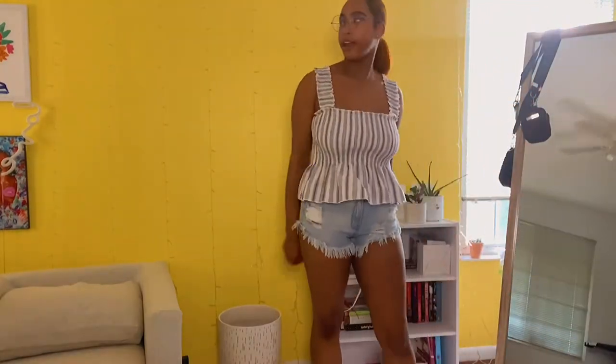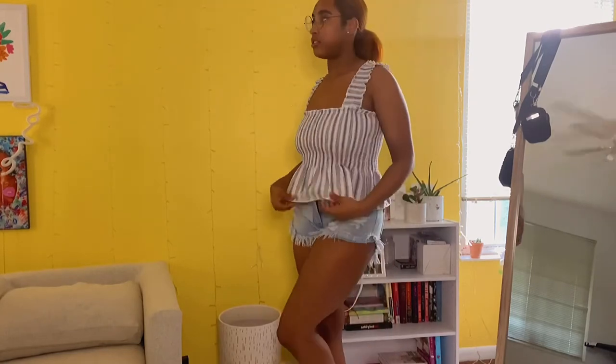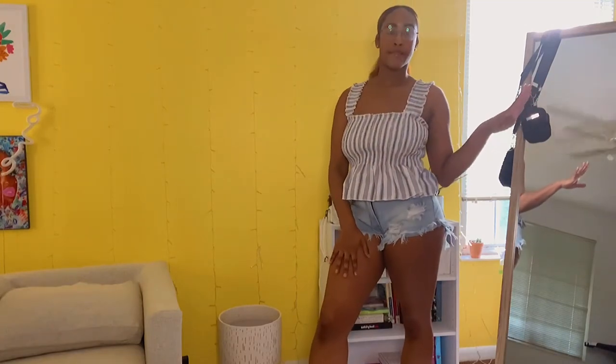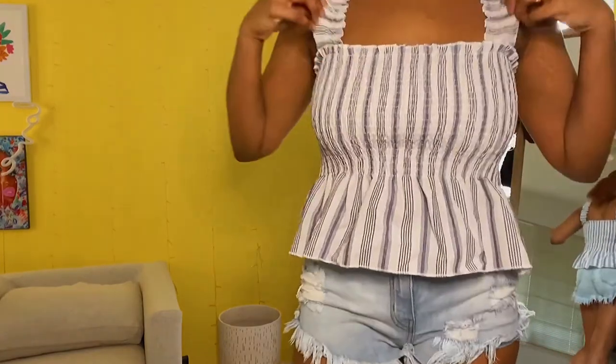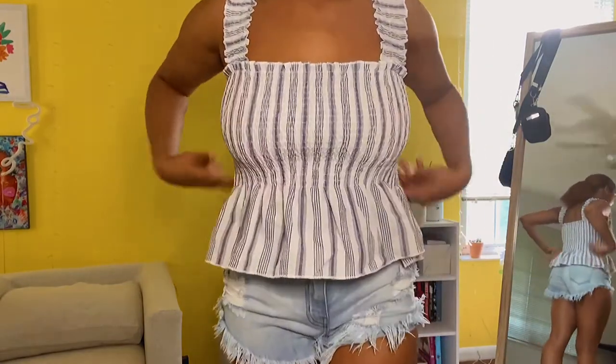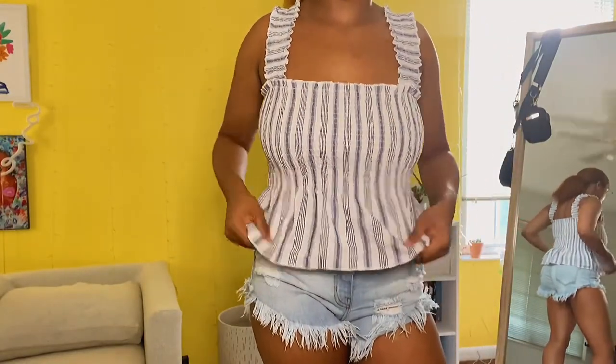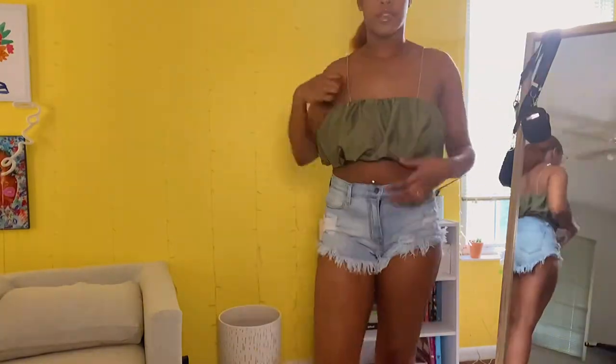This next shirt I got in a size large — it has that stretchy material with flowy sleeves. I love this shirt; I knew it was going to be a hit. It gives very much country, frolicking-in-the-park vibes with a stripe pattern. It fits really nice, and since the material is stretchy it basically forms to your body, so you could size down if you wanted.